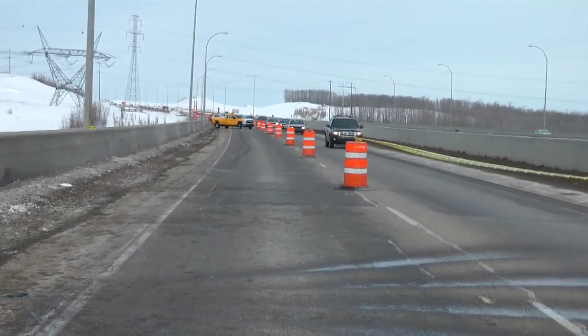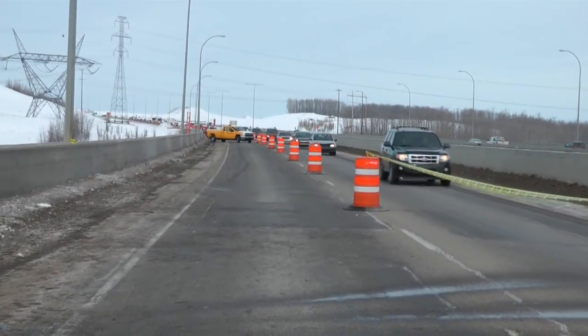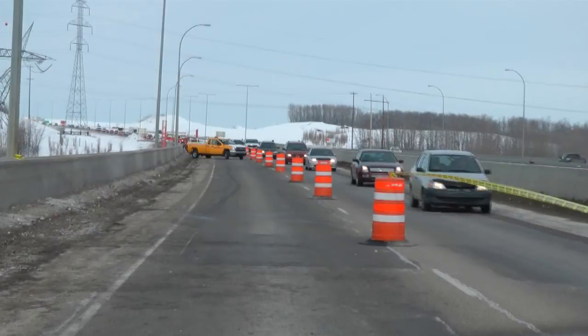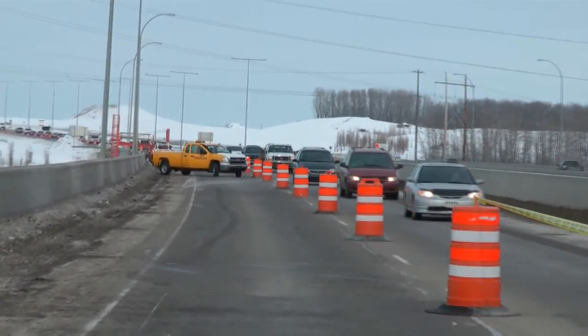While this is the first time the Fixed Automated Spray Technology will be used on Alberta roads, Ontario has been using the system for a number of years. It's also been successfully used in Europe and several northern U.S. states.